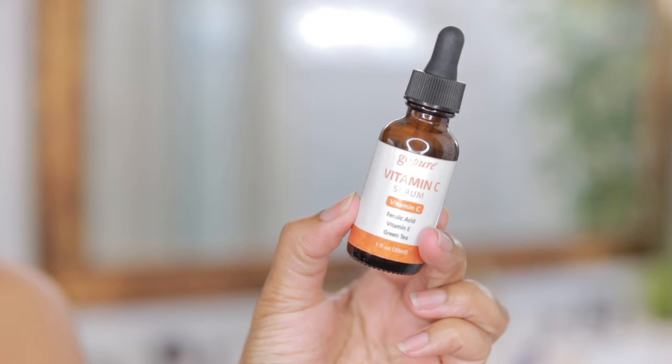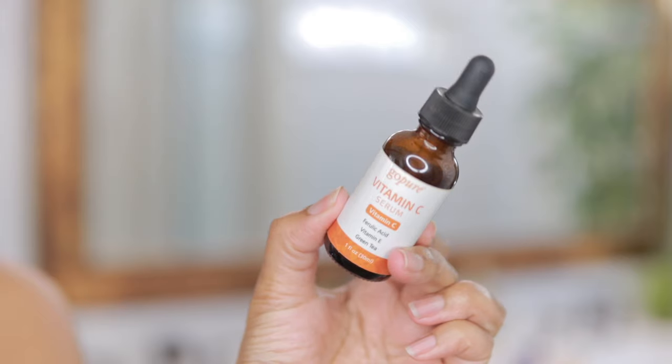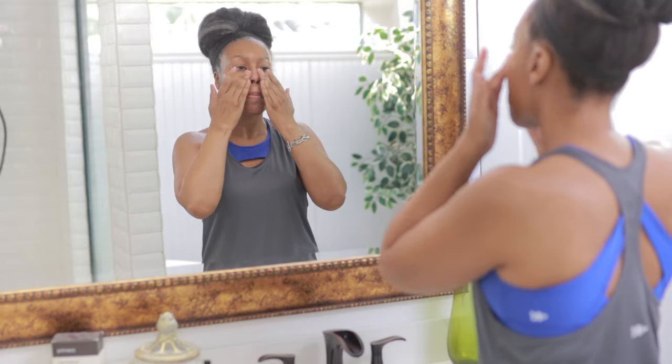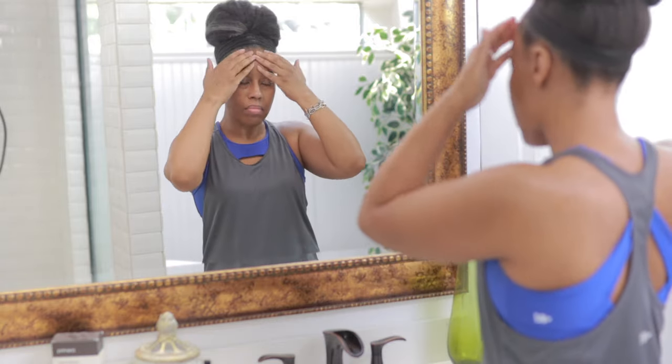Next I'm going to go in with my Go Pure Vitamin C serum. This is another one I've been using for years. I'm going to apply my serums from thinnest to thickest and gently pat it all over my skin.